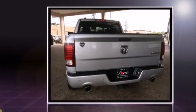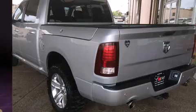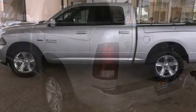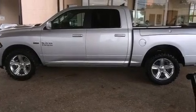It includes heated seats, a leather steering wheel, a built-in garage door transmitter, front dual-zone air conditioning, heated door mirrors, remote keyless entry, and much more.